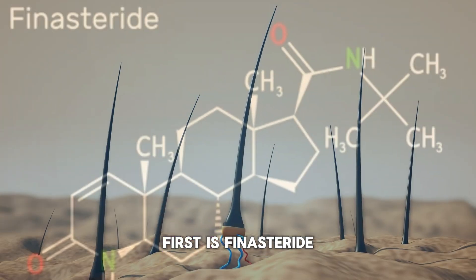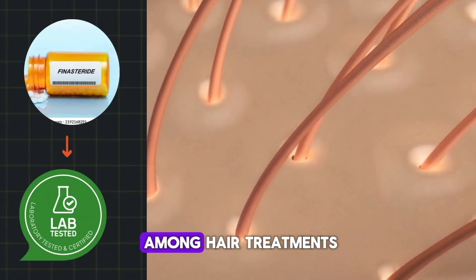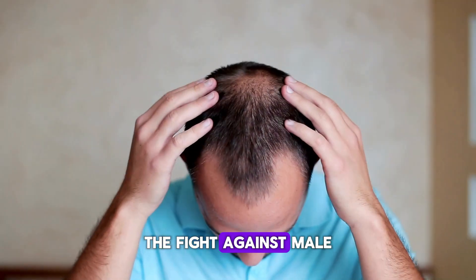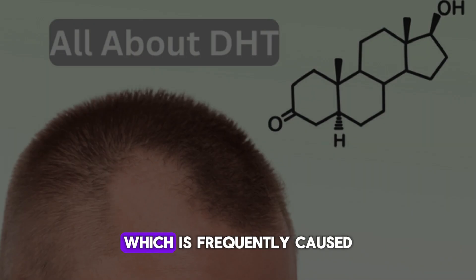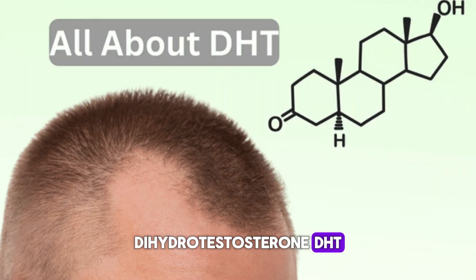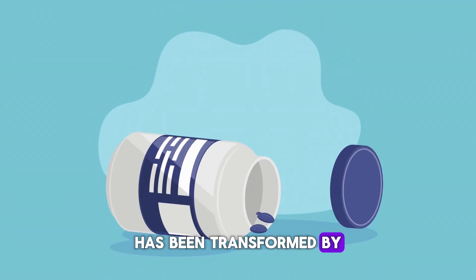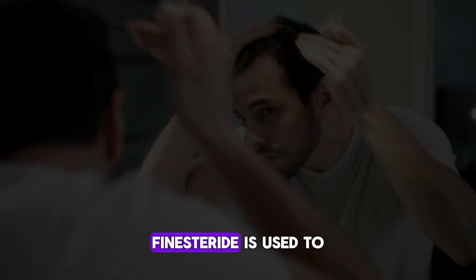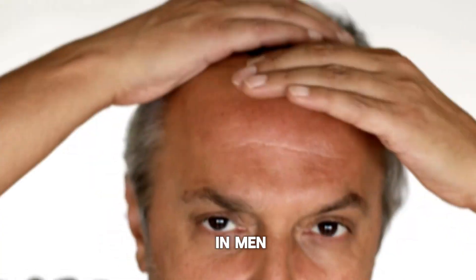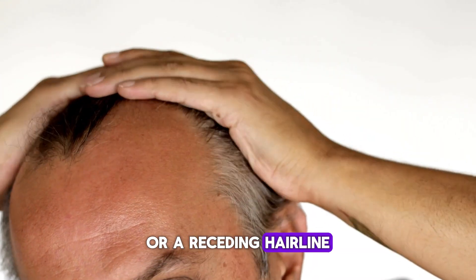First is finasteride, which has a rightful place among hair treatments that have been clinically confirmed to work. The fight against male pattern baldness, which is frequently caused by the hormone dihydrotestosterone (DHT), has been transformed by this prescription drug. Finasteride is used to treat the progressive thinning of scalp hair in men that causes balding on top of the head or a receding hairline.